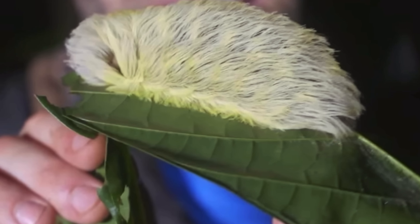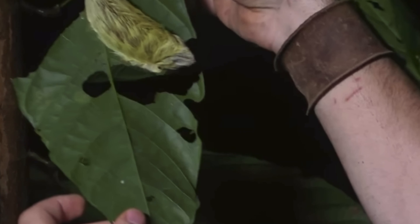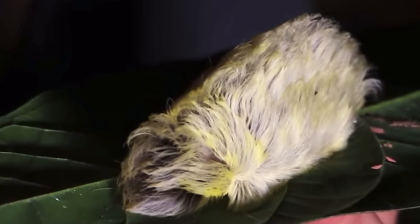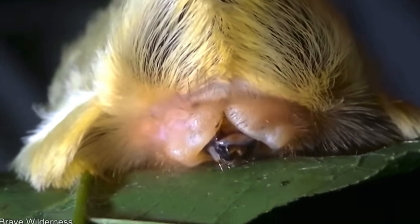If you see this, run fast and ask for help. The caterpillar looks like somebody dropped their wick by accident. It's not very big but it's very hairy. You might think that because it's hairy, it's tender to touch, but don't let that fool you.